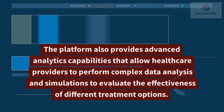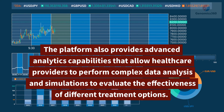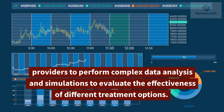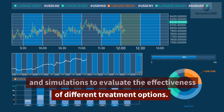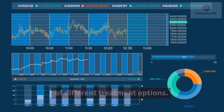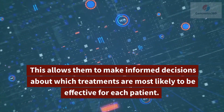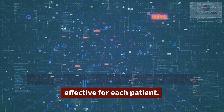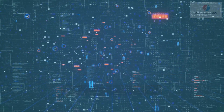The platform also provides advanced analytics capabilities that allow healthcare providers to perform complex data analysis and simulations to evaluate the effectiveness of different treatment options. This allows them to make informed decisions about which treatments are most likely to be effective for each patient.